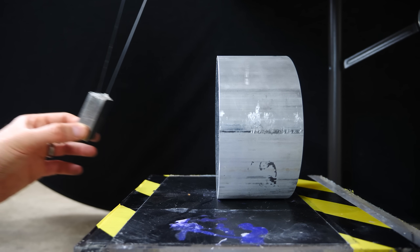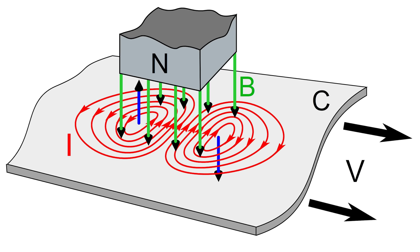This isn't like a normal opposing magnetic field stopping the magnet. What's happening here is called magnetic braking. It happens due to eddy currents that form in the aluminum due to the changing magnetic field of the magnet approaching it.